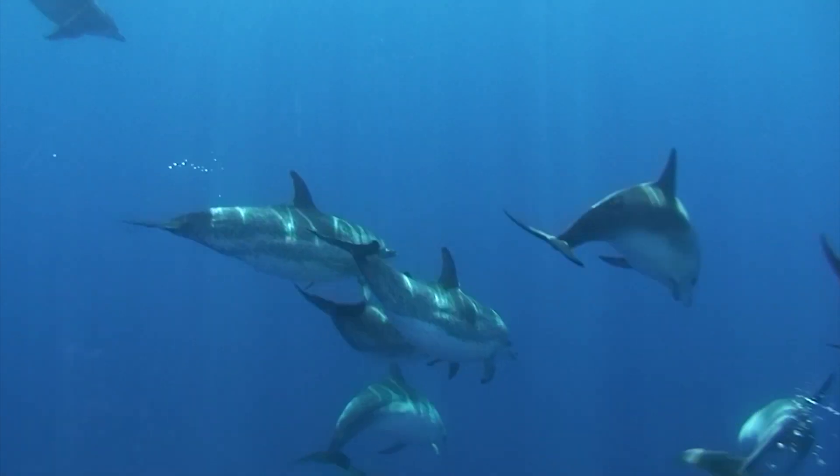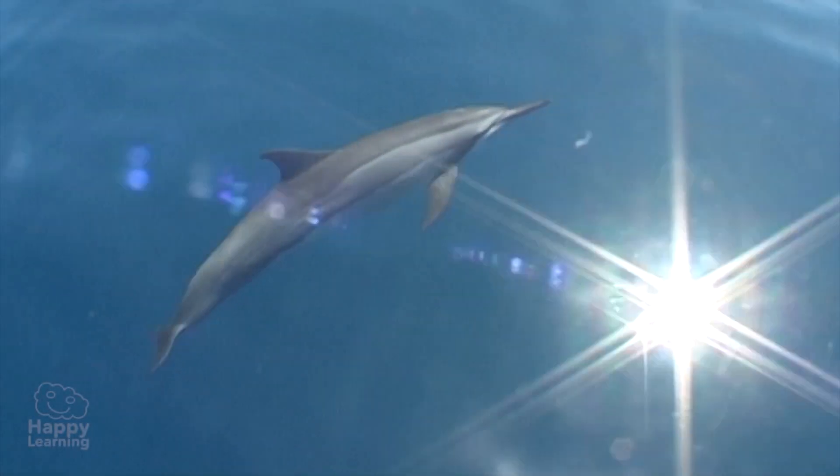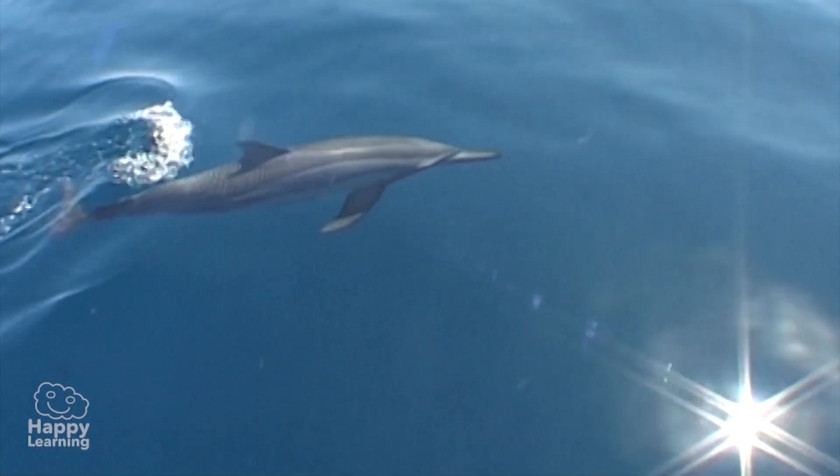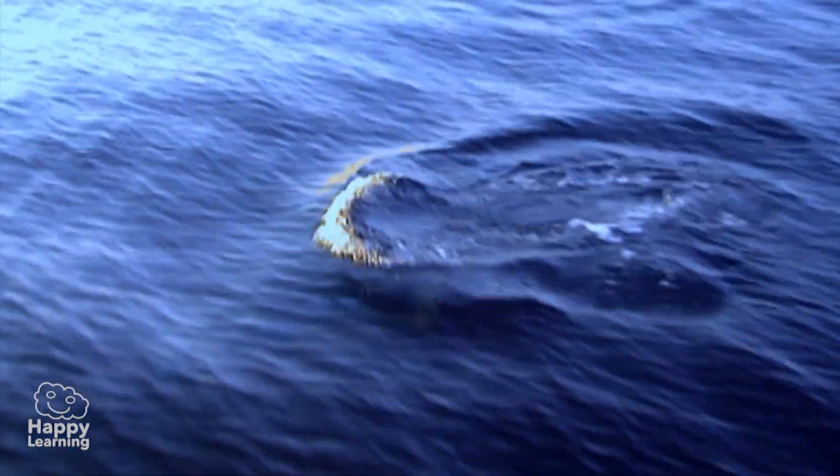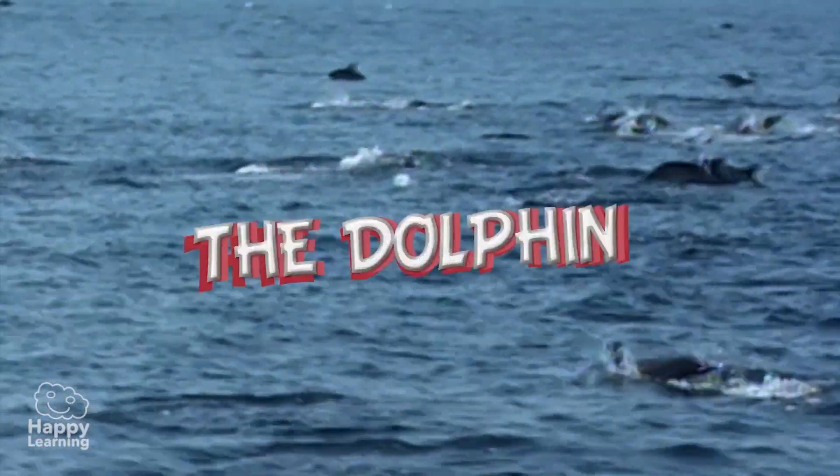Hello friends, and welcome to a new Happy Learning video. Today, we're going to learn about one of the most friendly and fun mammals. Presenting the dolphin.